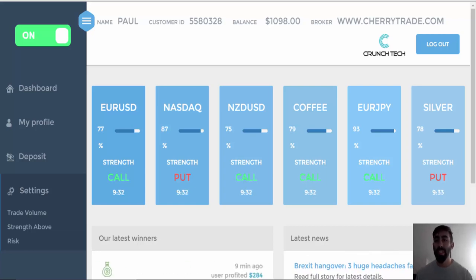Hi guys, it's Paul from Prestige Binary Options. Today is the 6th of July 2016 and I'm going to give you guys a quick update of my results using the CrunchTech software.